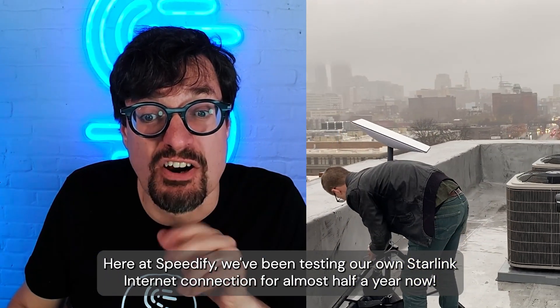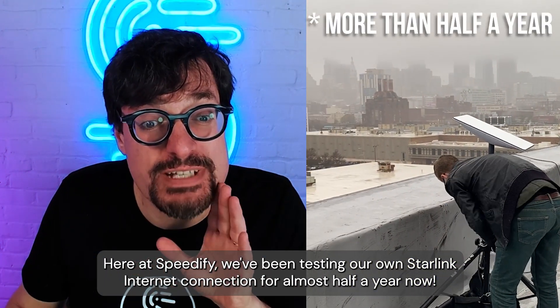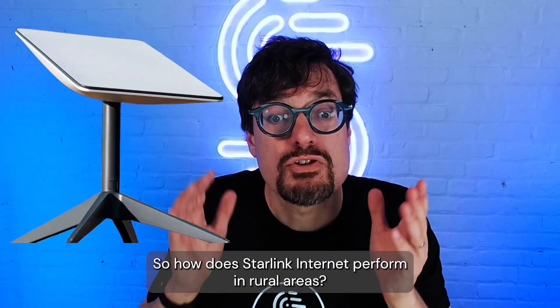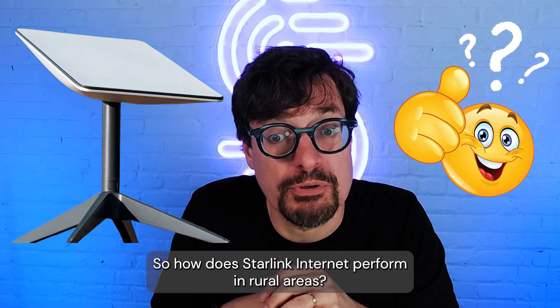Here at Speedify, we've been testing our own Starlink internet connection for almost half a year now, and we have gathered a lot of data about Starlink's performance in different scenarios. So how does Starlink Internet perform in rural areas?